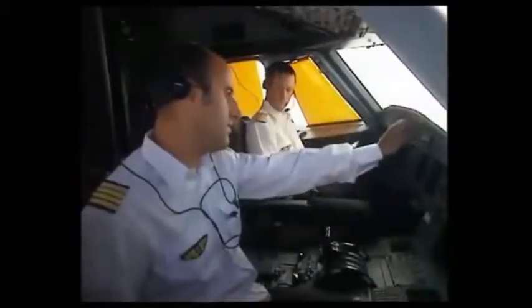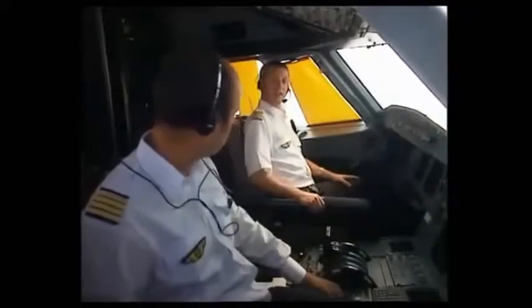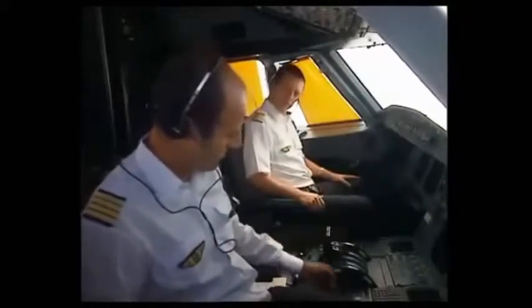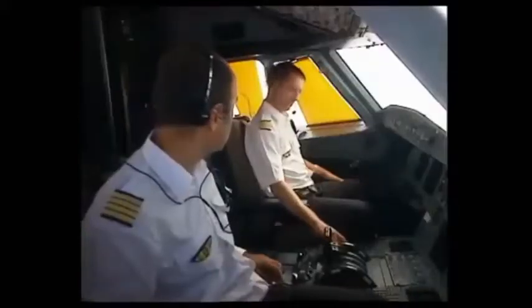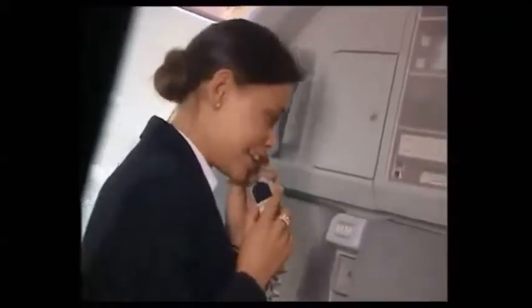Let's have a look at a normal sequence for routine cockpit access. The captain is thirsty and asks the first officer to call Sally for a bottle of water with two glasses. Sally confirms she will bring it.